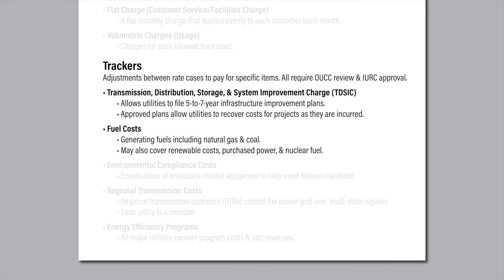Any changes require OUCC review and IURC approval through cases with shortened timeframes. Four of Indiana's five major electric utilities include a rider known as a TIDESIC on their bills. This stands for Transmission, Distribution, and Storage System Improvement Charge. It was authorized by the Indiana legislature in 2013, with the law updated in 2019.